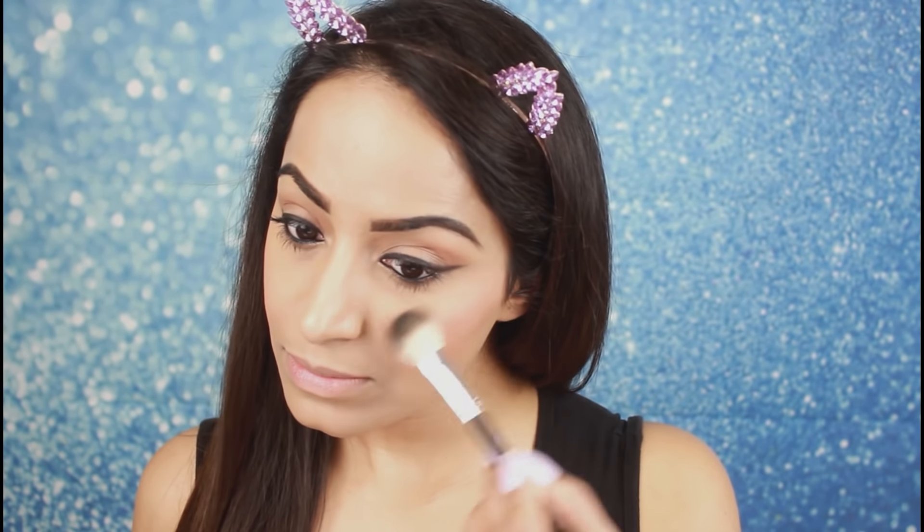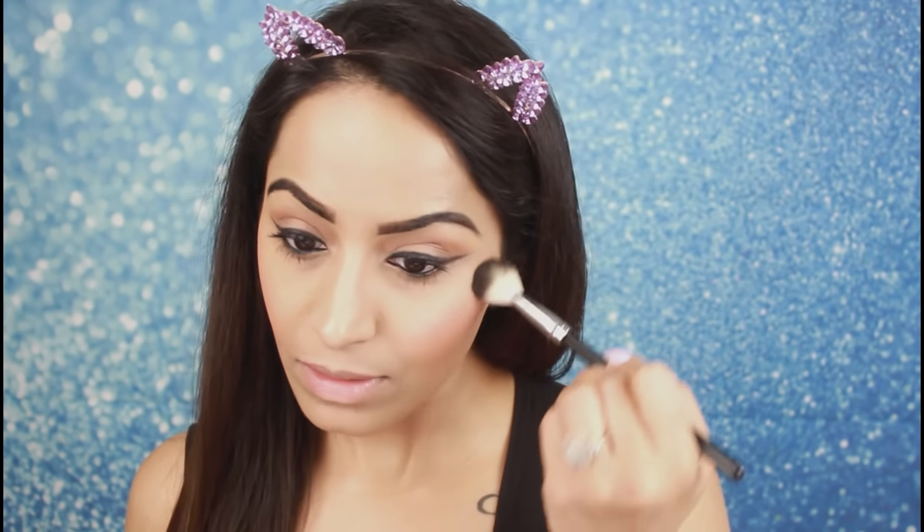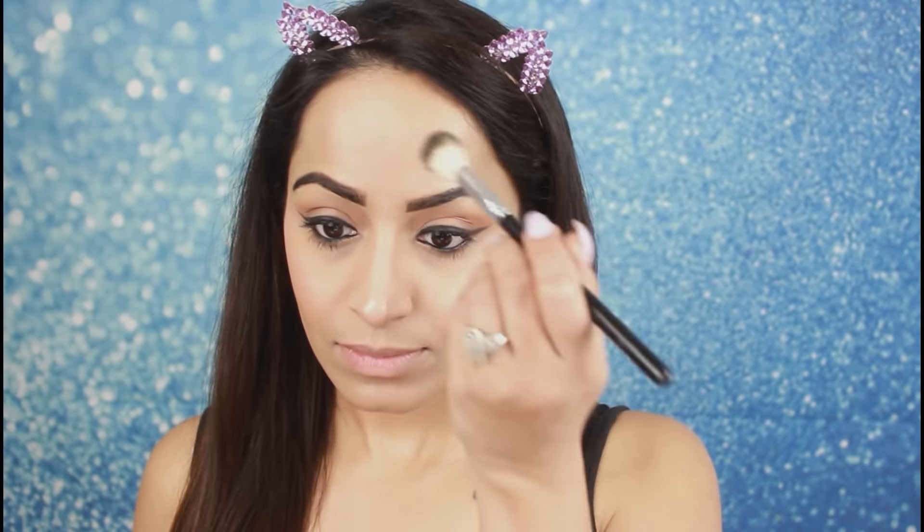As I mentioned, Hayat's center of face has been very highlighted, so I will apply highlighter there. Using a small highlighter brush, I will apply it on the center of my face, focusing close to my nose as well, to highlight the nose area.